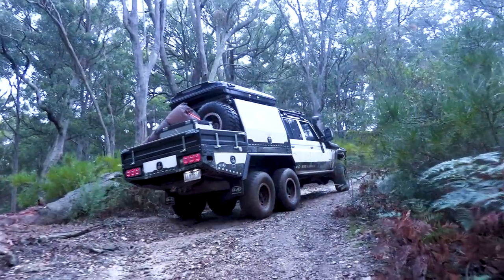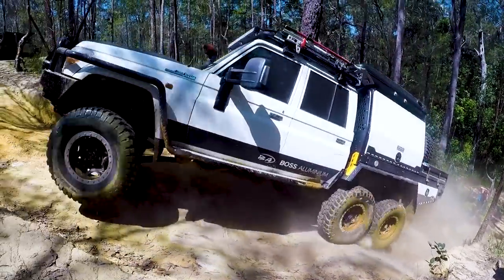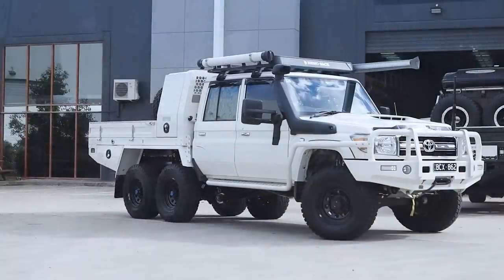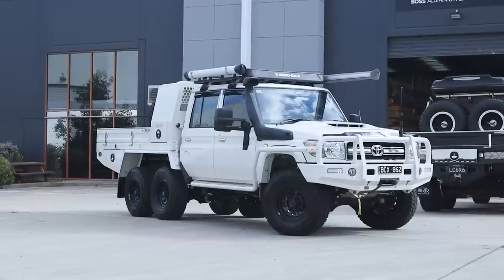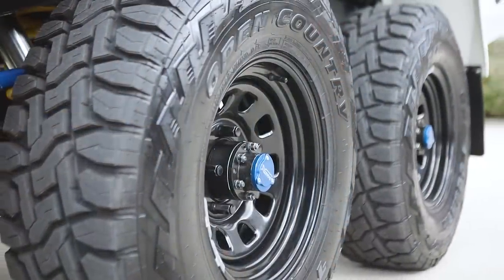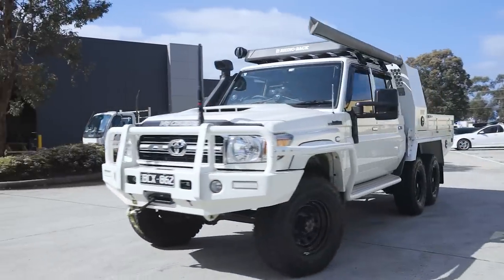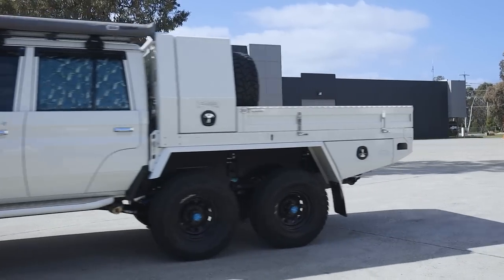We're going to take a look and go through what we've done. We have the ability to go a four-inch lift with 35-inch tyres, but that wasn't what this customer was after — he's after a touring machine. It's still very capable in the format that it is, which is a two-inch lift with 33s. It's running King's Remote Res shocks, and we've gone for a Toyo RT Open Country tyre, which is a cross between an all-terrain and a mud-terrain, giving you the best of both worlds.